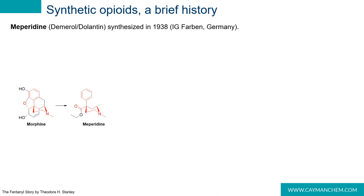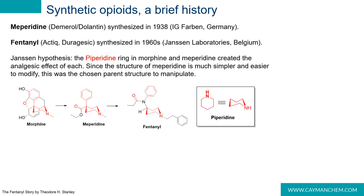Due to the prohibitive costs associated with morphine synthesis, extraction, and purification, researchers around the globe searched for a more cost-effective synthetic alternative. Meperidine was synthesized in 1938 by IG Farben in Germany and was the gold standard of analgesics for the better part of a century. Paul Janssen of Janssen Pharmaceuticals in Belgium hypothesized that the piperidine ring found within the core structures of meperidine and morphine was responsible for analgesic effects, and used meperidine as the backbone to create fentanyl.